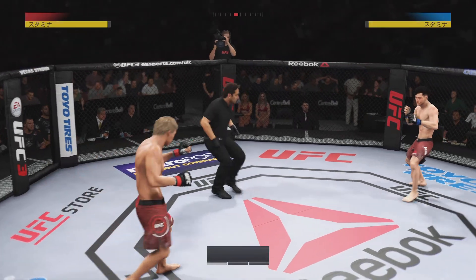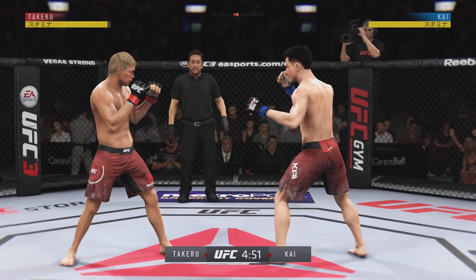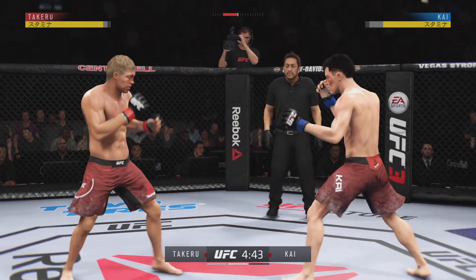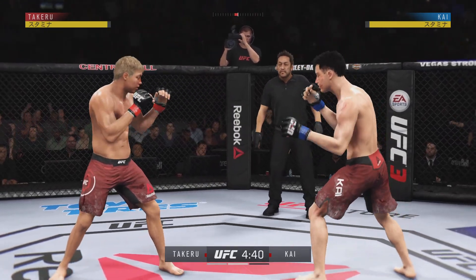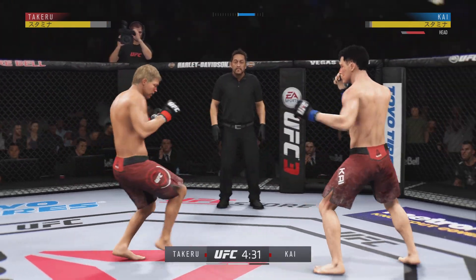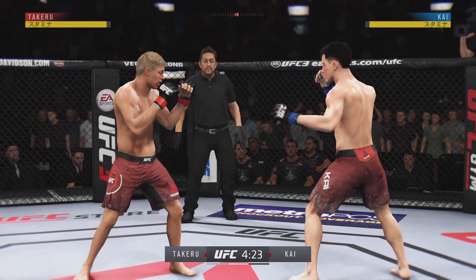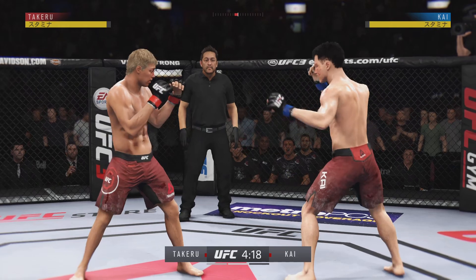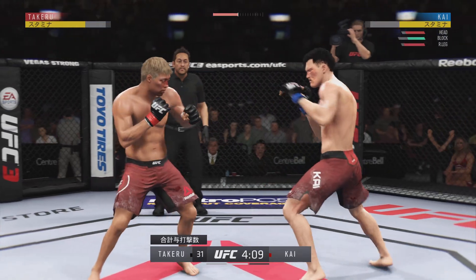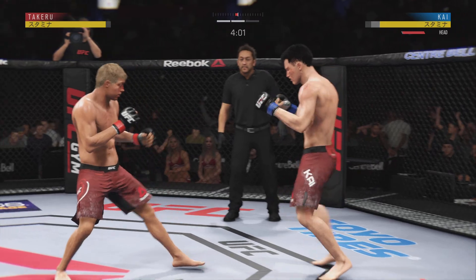All right, second round underway. Competitive first round, Joe — not necessarily a round of the year, per se, but high-level action on both sides. Both fighters had their moments. Well, the offense has been there. He is landing some good shots, but not really stringing them together and putting combinations on his opponent. He's got to mix up his strikes, change his tempo a little bit, and try to get his opponent out of there by landing more than just one strike at a time.